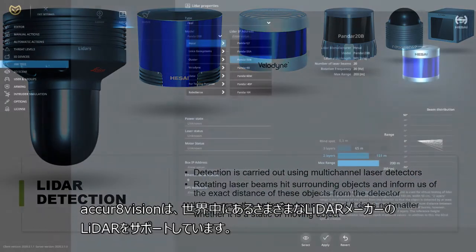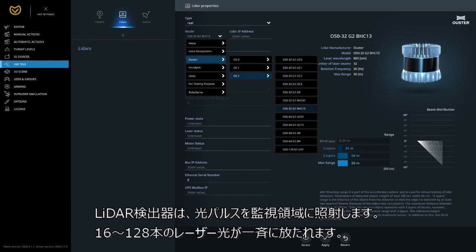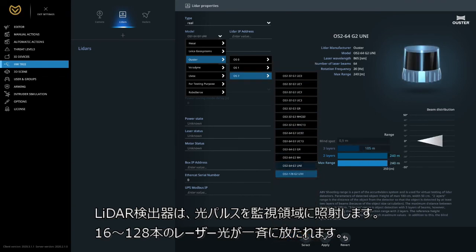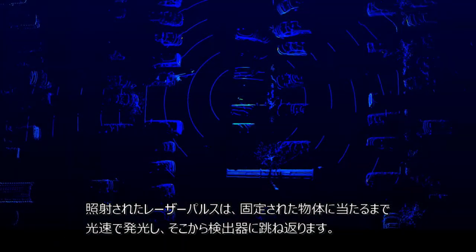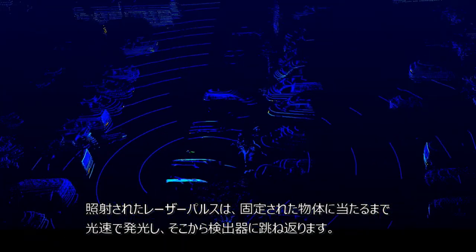AccurVision supports dozens of LiDARs from various manufacturers around the world. LiDAR detectors send light pulses into an area — multiple beams are transmitted all at one time, from 16 to 128. The transmitted laser pulse flies at the speed of light until it hits a fixed obstacle, from which it bounces back to the detector.